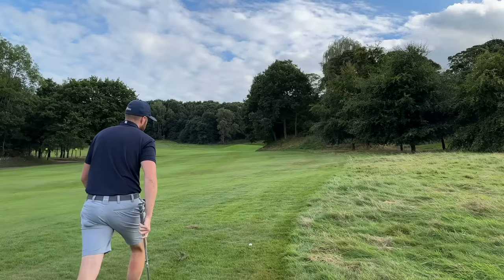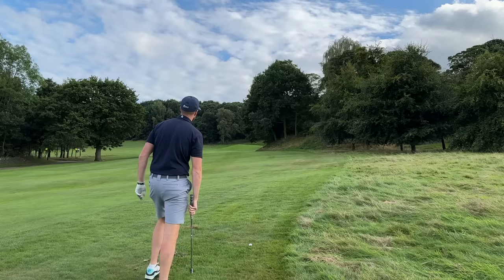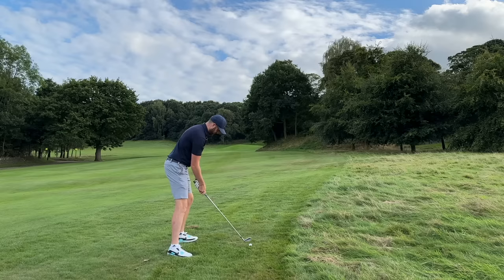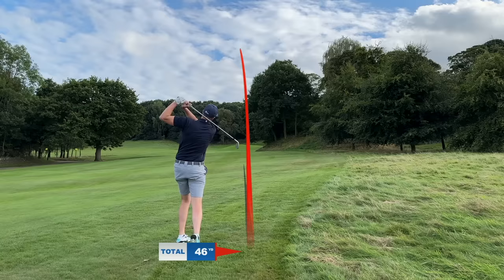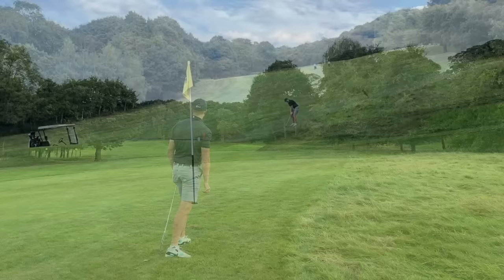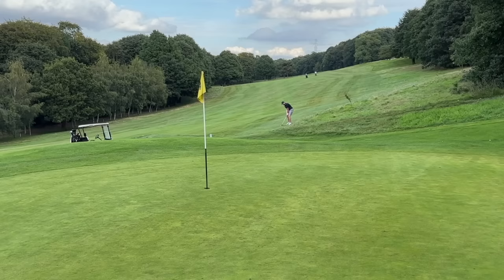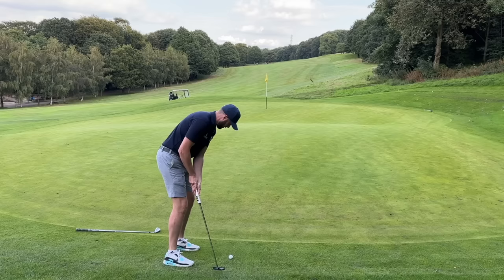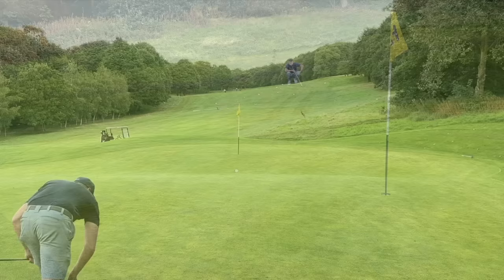We're not sure where James ended up, but it did look really good - I've got a feeling it could be sneaky close. It's 177 uphill, I've got six iron. There's quite a lot of elevation but I just don't think I could commit to a five iron. I pulled it - that's terrible. Nice recovery from James there. That would be a great shot from where you were, James.